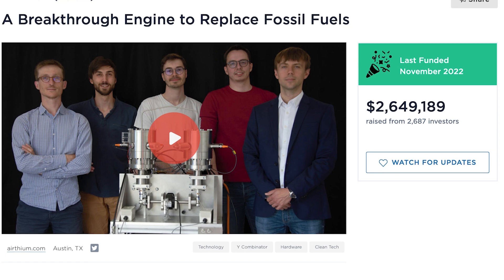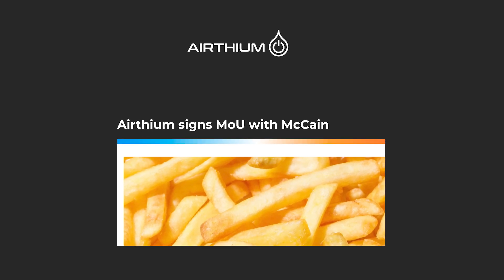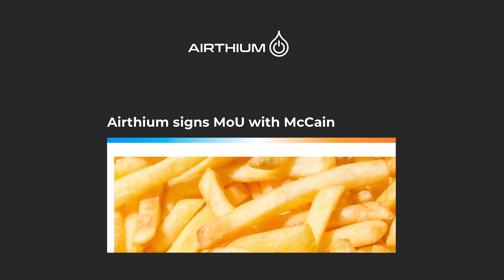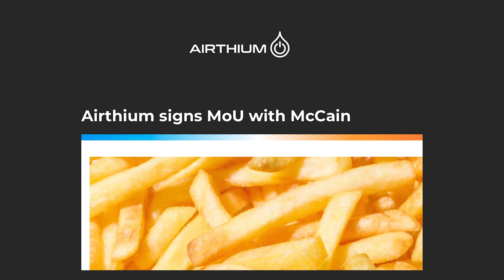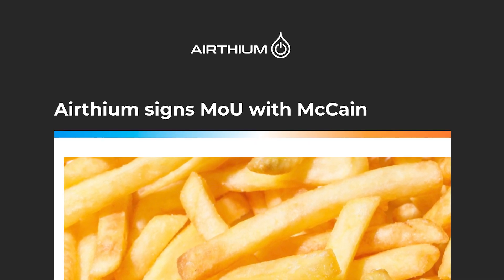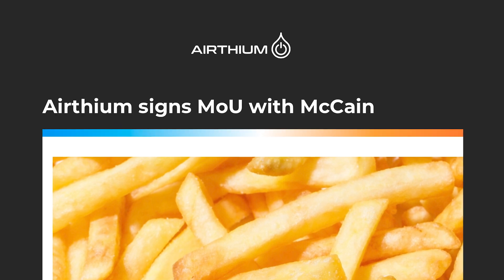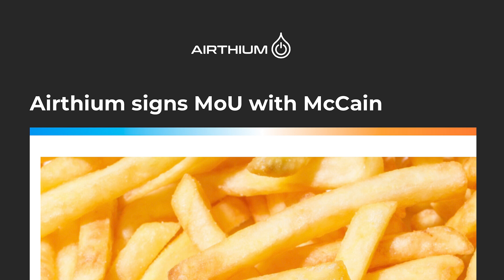The company raised over $2 million from 2,687 investors in 2022. McCain, the world's largest manufacturer of frozen potato products, has signed a Memorandum of Understanding with Ertheum for a pilot project in one of their facilities. As part of their commitment to reduce their global CO2 emissions by 2030, McCain is focusing on reducing the carbon footprint of their facility's heat production.